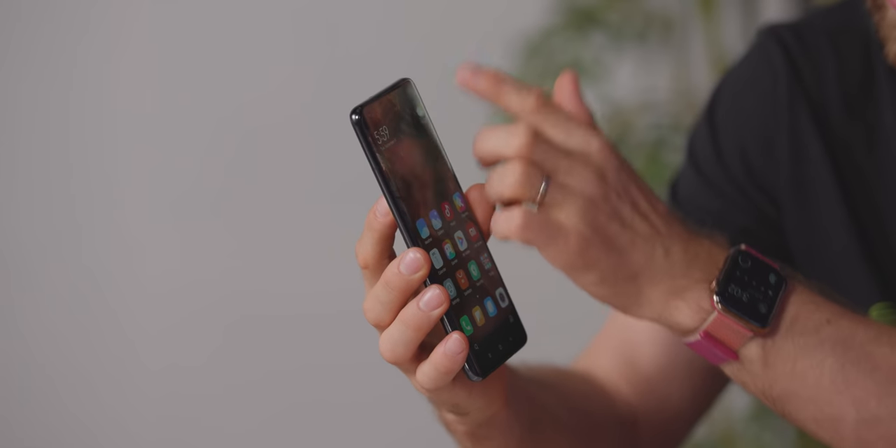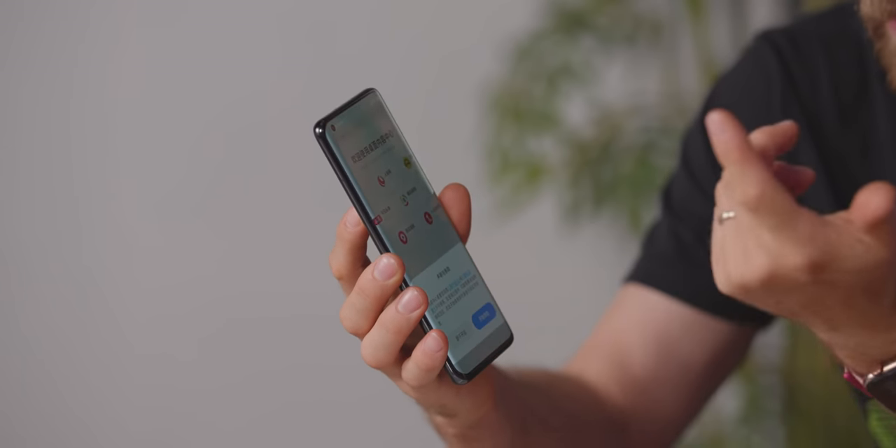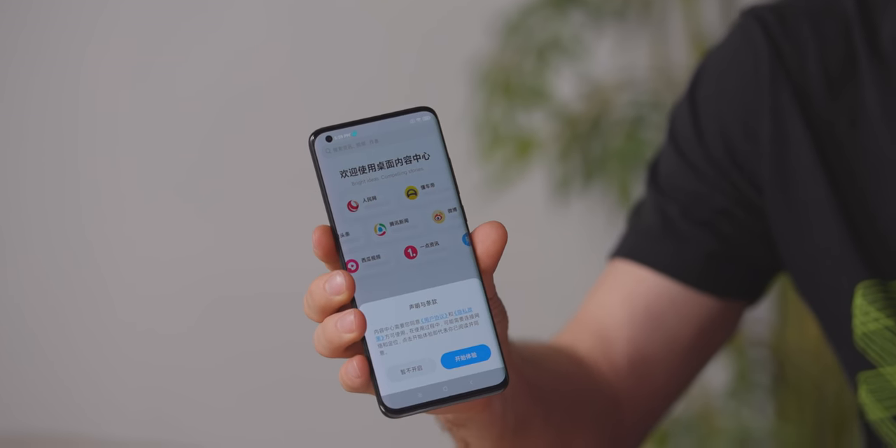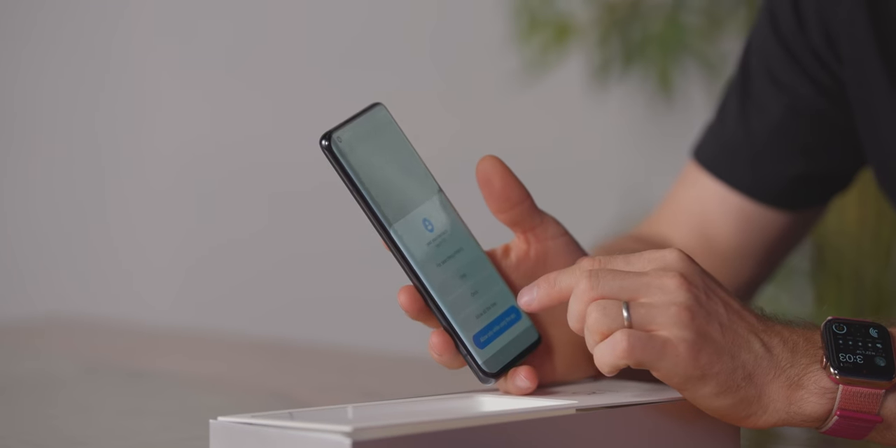It's running Xiaomi's software, which I have not been a huge fan of in the past, but who knows, maybe it's better in China. This is definitely a Chinese-only version of the phone. It's set to English, but I agree to everything — I agree to everything. Yes, thank you, Chinese government. You may have all my information.